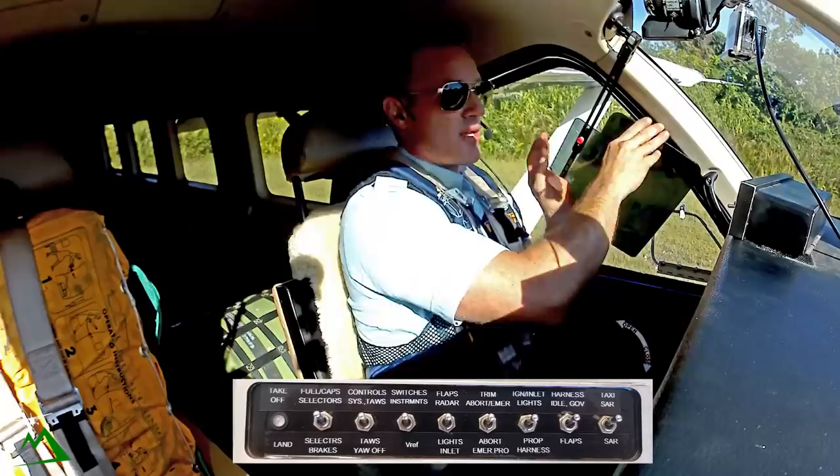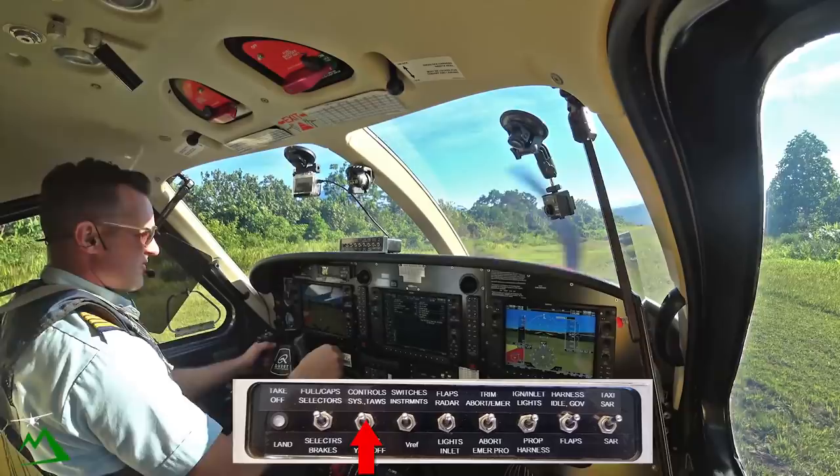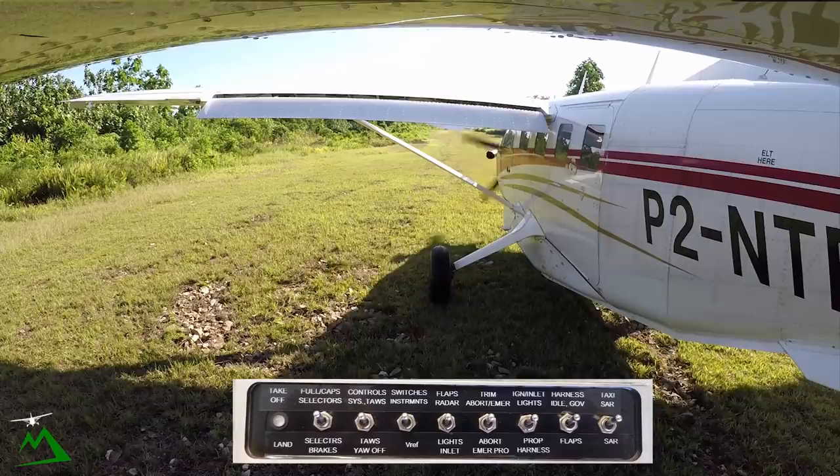I'm going to position my prop so I don't suck up any rocks or anything. Yeah, that looks really good. Usually you're sinking terribly in here. Fuel caps are done. Controls — turn off Betty for sure on this one. She'll be screaming at us that there's terrain ahead of us.